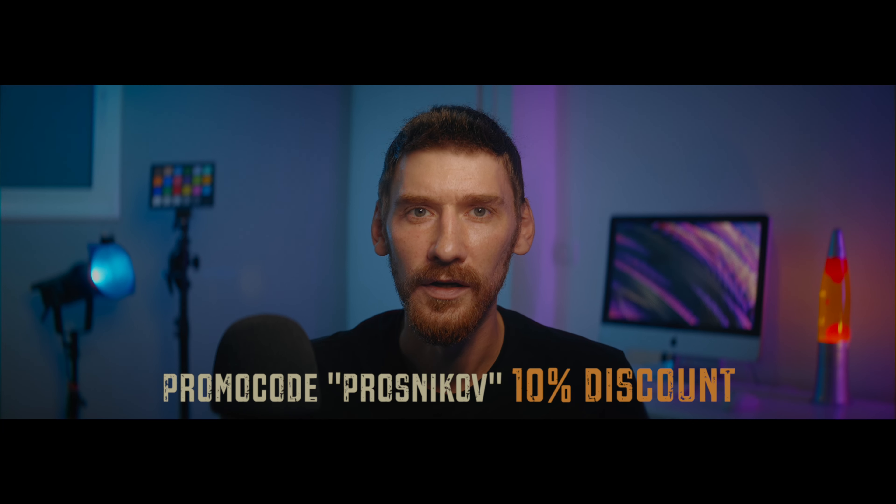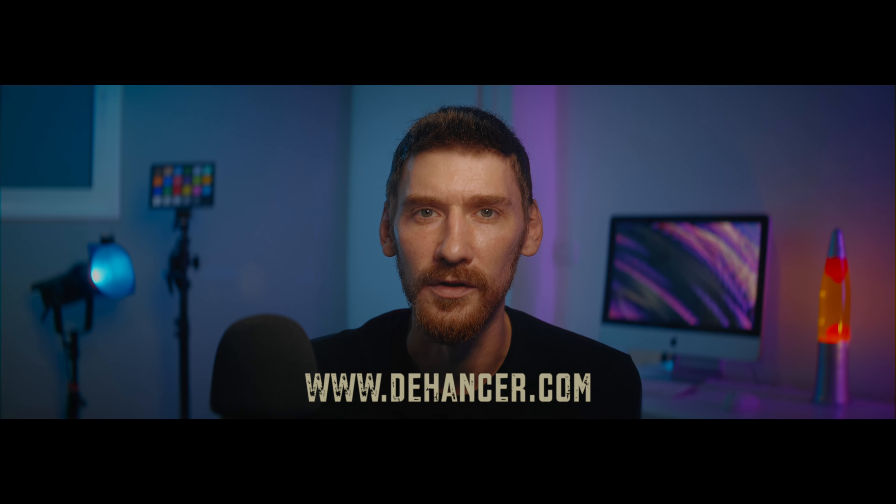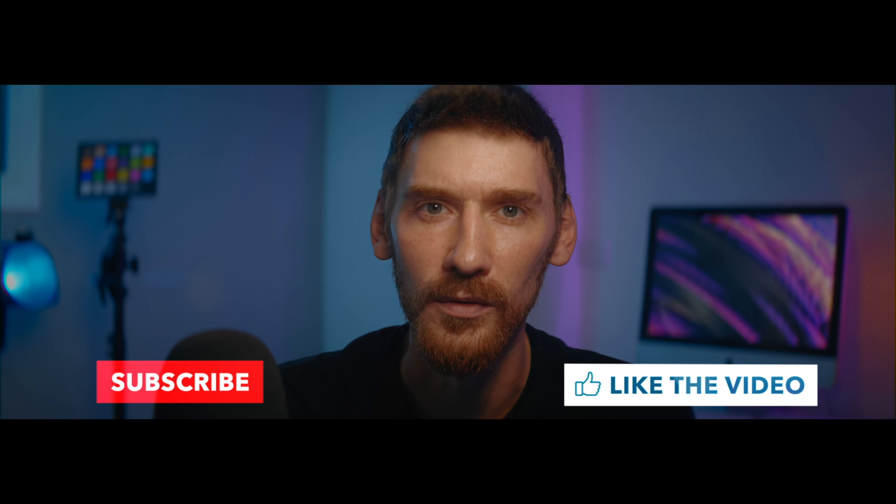You can use my code PROSNIKOV to get a 10% discount for Dehancer — just use it at checkout on their site Dehancer.com. Don't forget to like, subscribe, and leave comments with your questions about my footage, process, or Dehancer. I'll be gladly answering those. Thanks, bye.